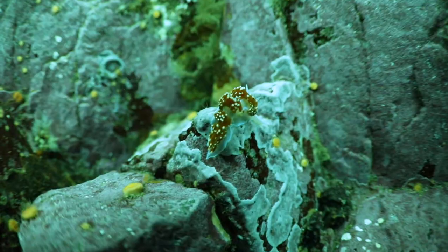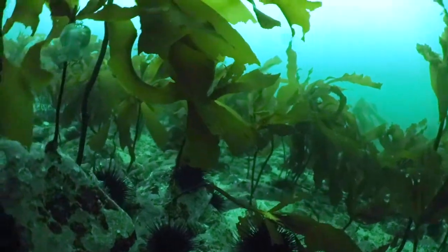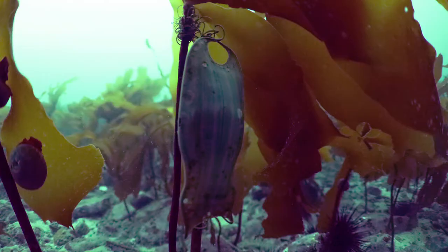The ocean is a place full of wonders. On my last dive, I stumbled upon a curious object popularly called a mermaid purse. Mermaid purses are actually egg cases produced by some species of sharks, skates, rays, and chimeras.